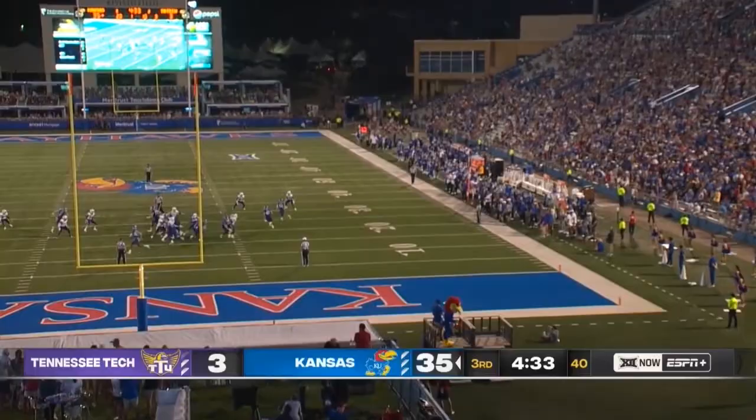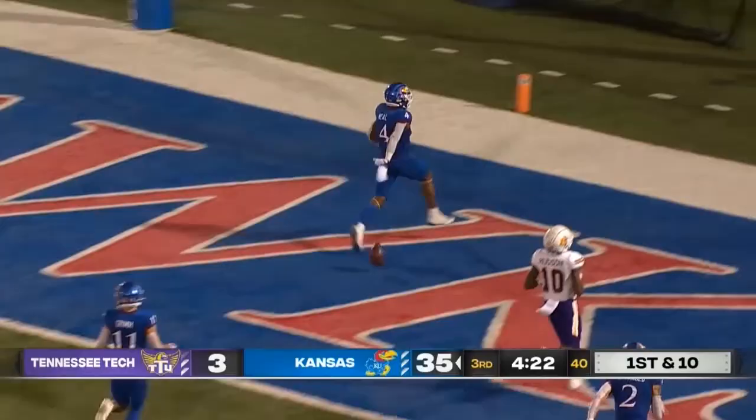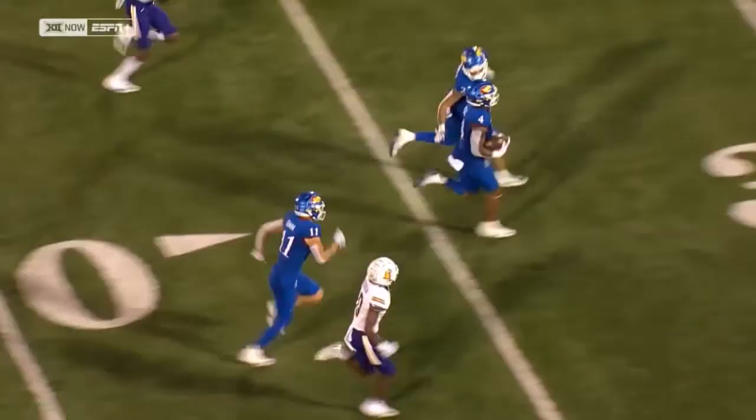Look at this run from Devin Neal! There goes Devin Neal! Touchdown Kansas! Touchdown Kansas! Devin Neal!